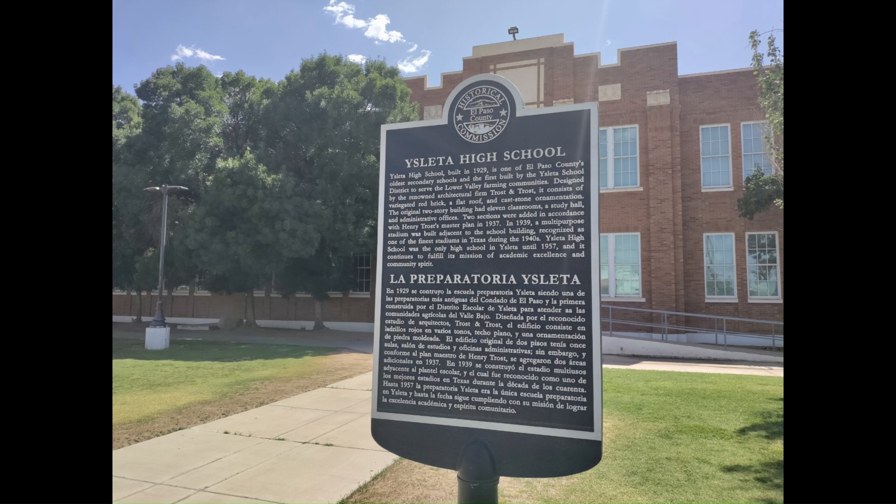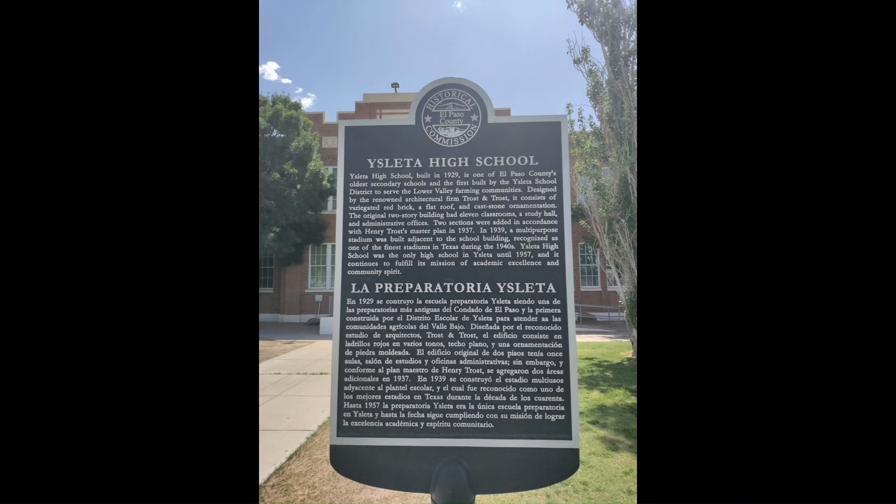Sin embargo, y conforme al plan maestro de Henry Trost, se agregaron dos áreas adicionales en 1937. En 1939 se construyó el Estadio Multiusos adyacente al plantel escolar, y el cual fue reconocido como uno de los mejores estadios en Texas durante la década de los 40. Hasta 1957 la preparatoria Isleta era la única escuela preparatoria en Isleta y hasta la fecha sigue cumpliendo con su misión de lograr la excelencia académica y espíritu comunitario.